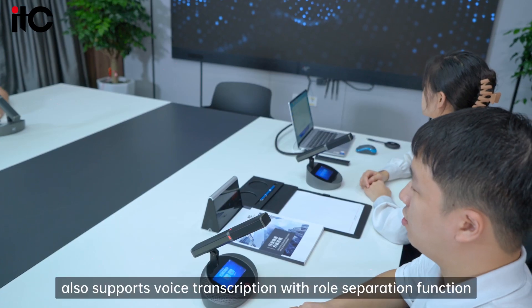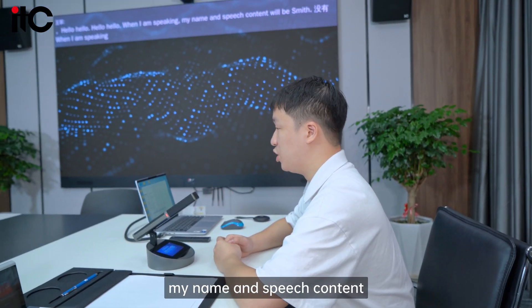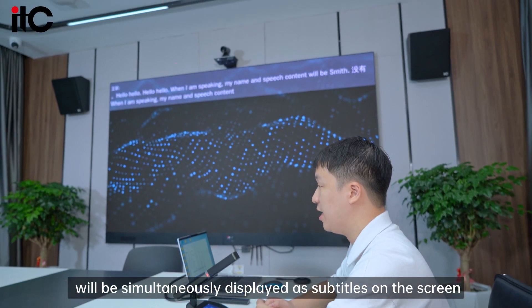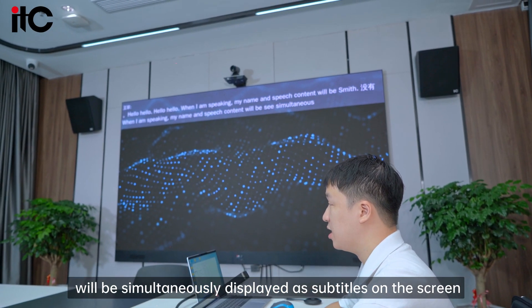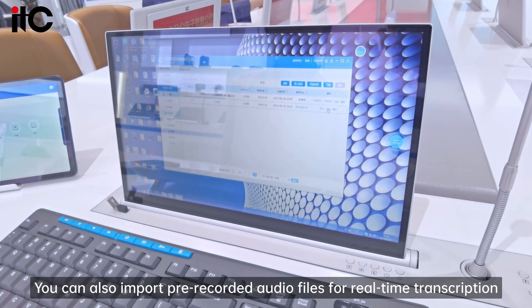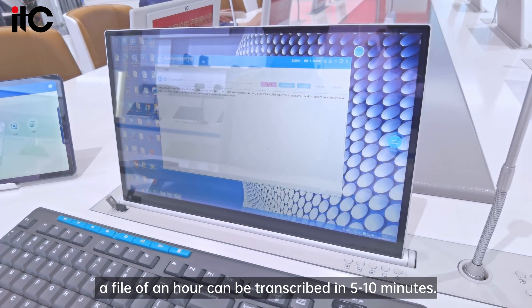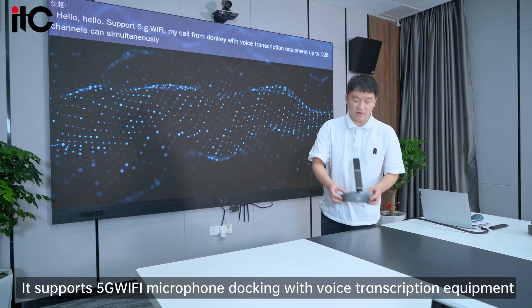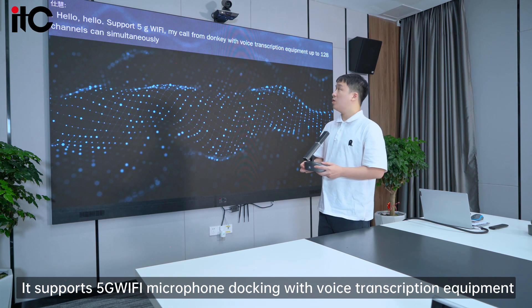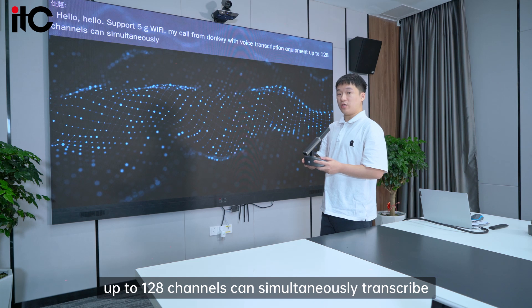The ITC-03 conference system also supports voice transcription with role separation function. When I am speaking, my name and speech content are simultaneously displayed as subtitles on the screen. You can also import pre-recorded audio files for real-time transcription — a one-hour file can be transcribed in just 5 to 10 minutes. It supports 5G Wi-Fi microphones docking with voice transcription equipment, with up to 128 channels transcribed simultaneously.